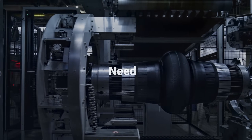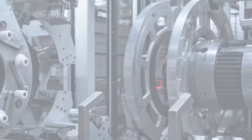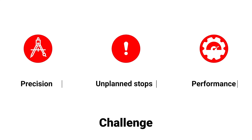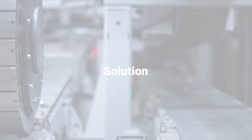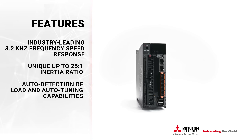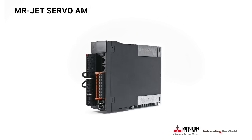Automation is evolving faster than ever. Machine builders need to deliver more: higher precision, faster speeds, better safety — all while keeping costs under control. That's where our MRJ-ET series makes a difference. The series combines premium performance with an accessible price, delivering CNC-level precision with a high-speed frequency response of 3.2 kHz, making high-end performance available without the high-end cost.